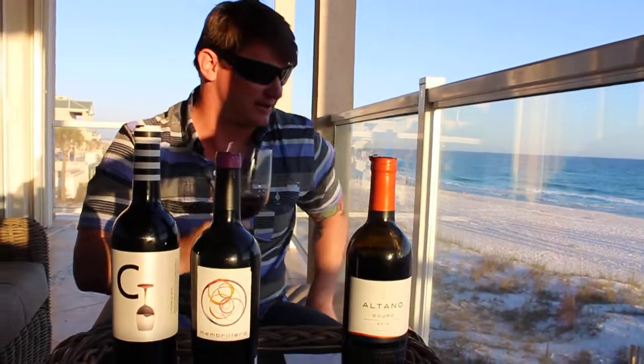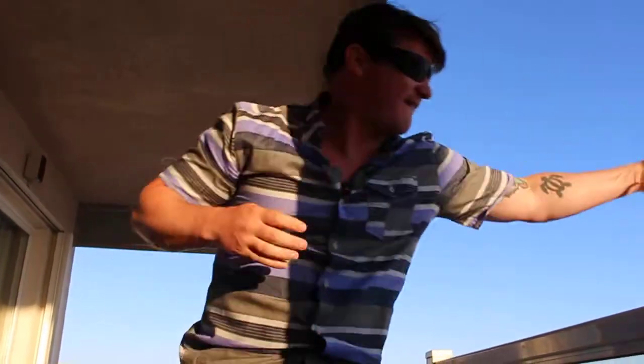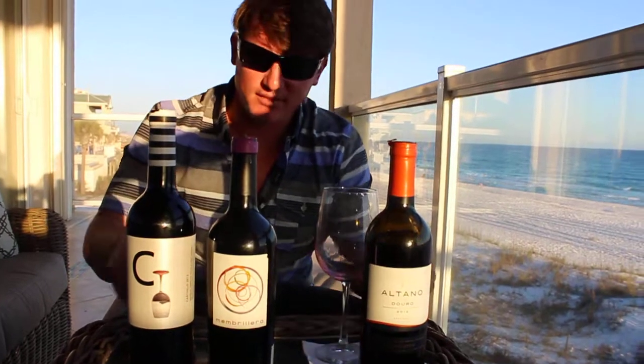Because the last wine I had that had that wet socks taste ended up being really fantastic — so I had high hopes. I'm just going to throw this one off the balcony, that's how bad it is. Hopefully there was nobody down there to receive that. It's raining wine.